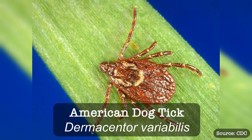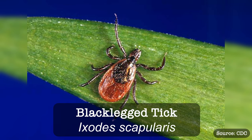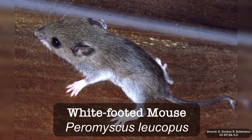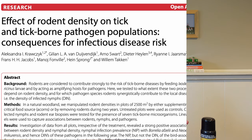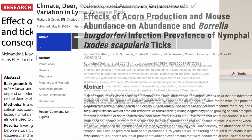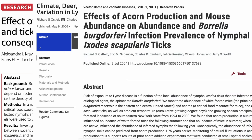Not all ticks carry Lyme disease, however. For example, the American dog tick is not known to carry Lyme disease. The primary culprit and carrier of Lyme disease is the black-legged tick, Ixodes scapularis. Black-legged ticks pick up Lyme disease from their hosts, usually in the larva stage, most commonly from the white-footed mouse, which are natural reservoirs for the Lyme disease bacteria. There are some pretty cool scientific studies showing a relationship between the abundance of acorns, the abundance of white-footed mice, and the abundance of ticks and Lyme disease cases.